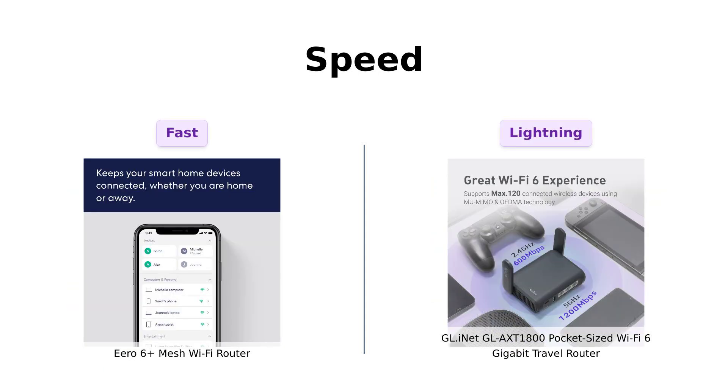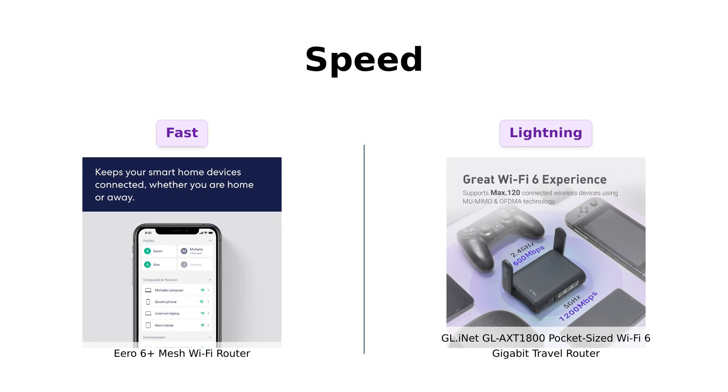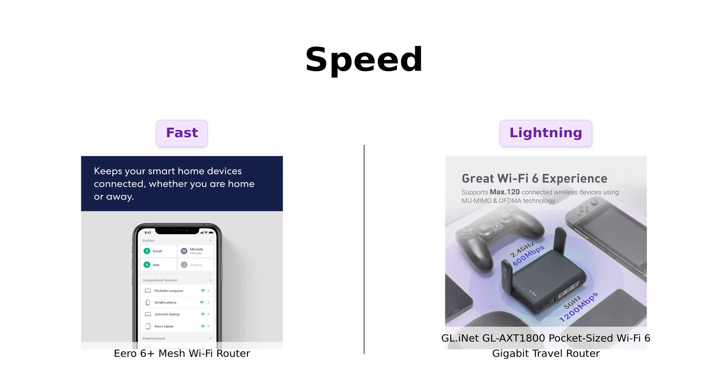Speed is crucial for any router, and the Eero 6 Plus delivers gigabit speeds up to 1,000 megabits per second, which is more than enough for streaming and gaming. Reviewers have noted how it significantly improved their internet experience, especially in larger homes.